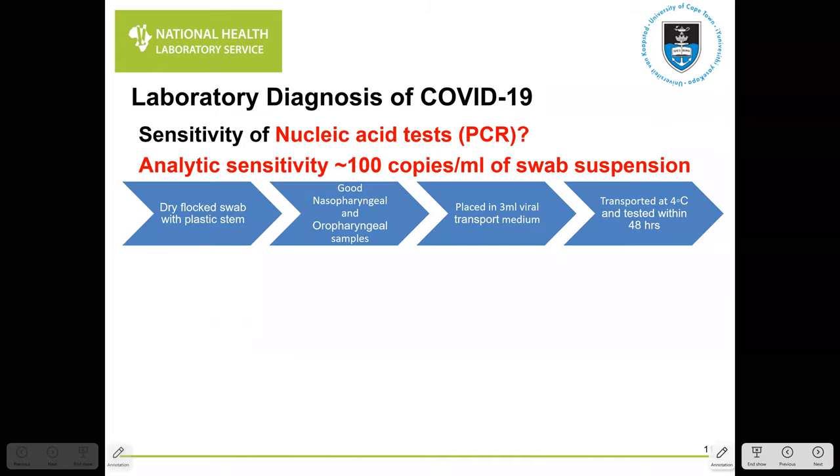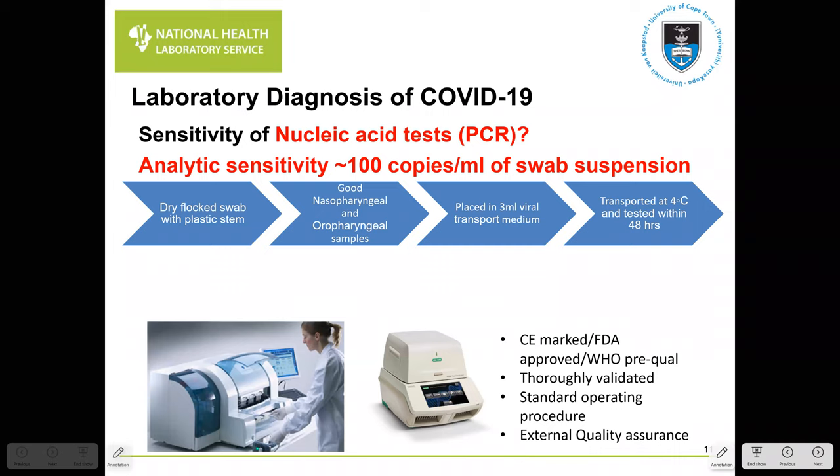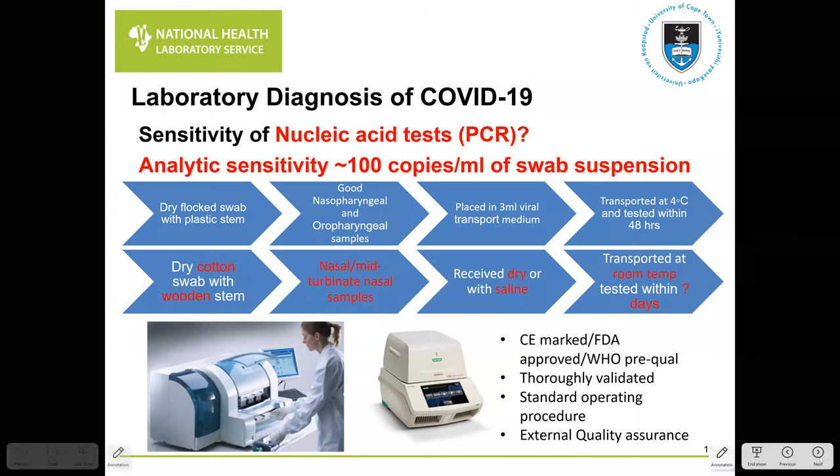A commonly asked question is: what is the sensitivity of the COVID-19 PCR? From an analytical sensitivity standpoint, we can detect around 100 copies per swab suspension in controlled laboratory conditions. But in the real-life setting, there are many compromises. Swabs are a scarce commodity — we're starting to use cotton swabs with wooden stems, which can somewhat inhibit PCR. The CDC is starting to recommend nasal and mid-turbinate samples as opposed to proper nasopharyngeal samples.